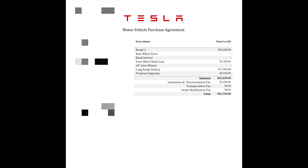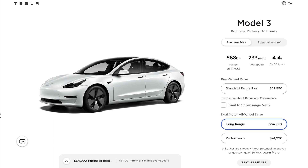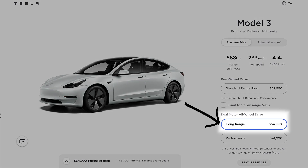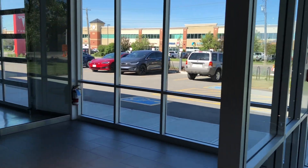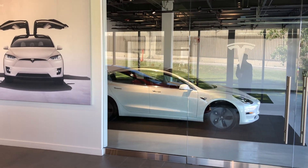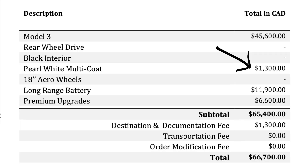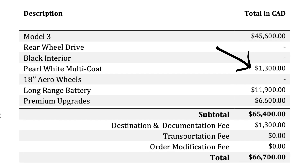I'm throwing up the purchase agreement on the screen now, and as you can see, I paid $66,700 for the Model 3 Long Range. Remember, this is a rear-wheel drive model back in the day, and now you can pretty much pay the same thing and get an all-wheel drive long range. In my province of Alberta, we also did not get any incentives back in the day for the Model 3, so that is literally the price I paid. You can also see that I paid $1,300 for white paint, whereas now you get it for free. Also, the car doesn't come with Autopilot standard, so when I bought it, it had nothing.